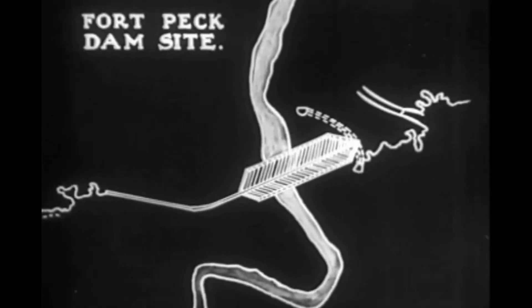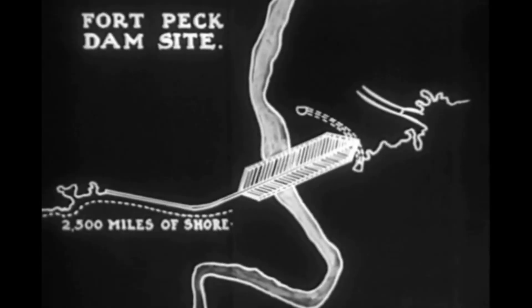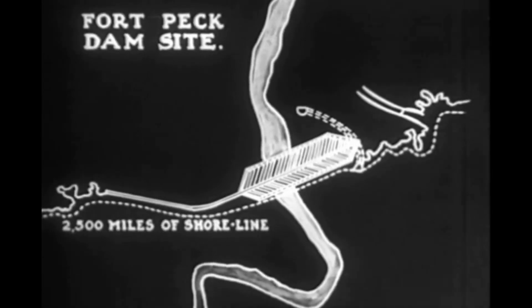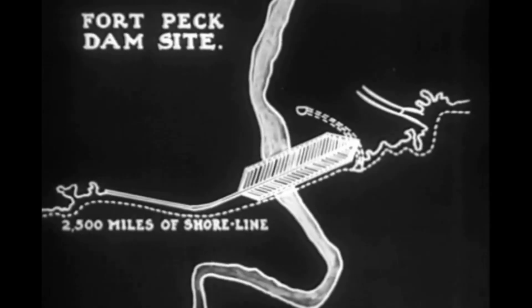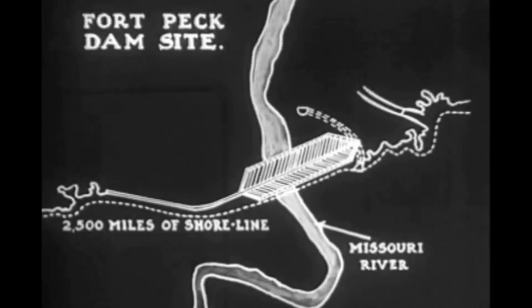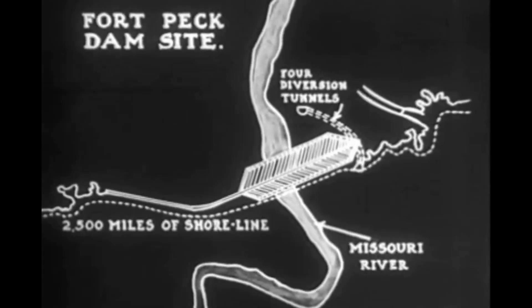Here's a map of the big undertaking. Primarily the project is intended to provide a navigable channel between eight and nine feet in depth from Sioux City, Iowa to St. Louis. Flood control and prevention of erosion is a secondary purpose. By storing up the floodwaters, the reservoir will protect thousands of acres of fertile land now subject annually to flooding and serious erosion.